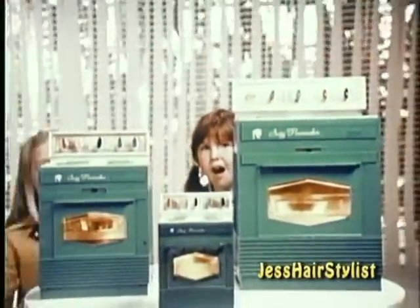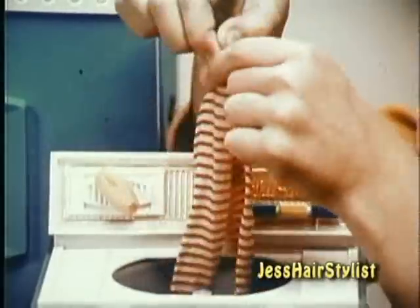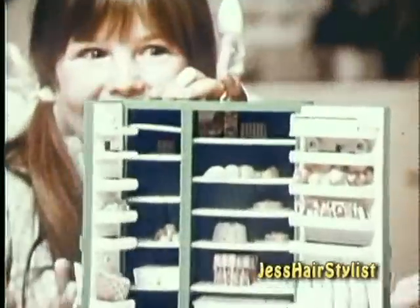Suzy Homemaker Appliances make homemaking fun! They come in many sizes and many prices and they really work. The blender makes great malteds. Look at this beautiful refrigerator.